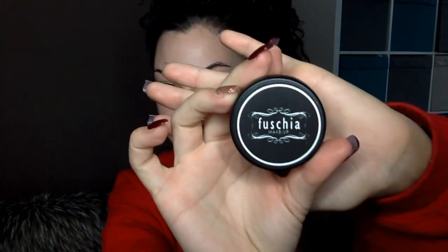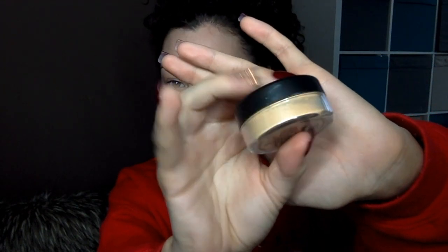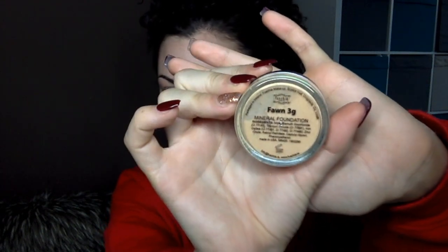It comes in a little packet like that — it's quite a small pot. It's three grams, but you really don't need much. You get two in the kit though, so three grams and three grams — fair enough I suppose.